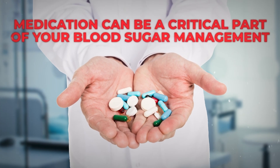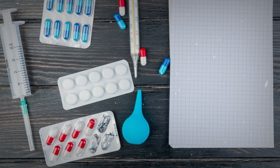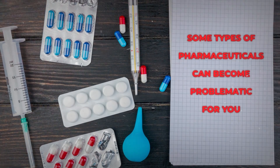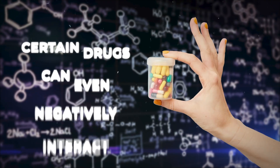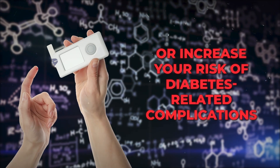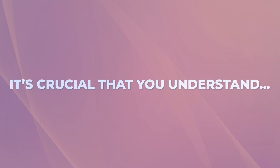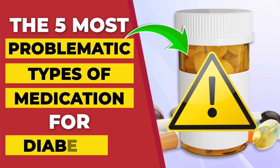Medication can be a critical part of your blood sugar management and your overall health. But did you know that some types of pharmaceuticals can become problematic for you, potentially disrupting your glucose levels and your weight management? Certain drugs can even negatively interact with other diabetes medications, or unintentionally increase your risk of diabetes-related complications. So it's crucial that you understand the 5 most problematic types of medication for diabetics.